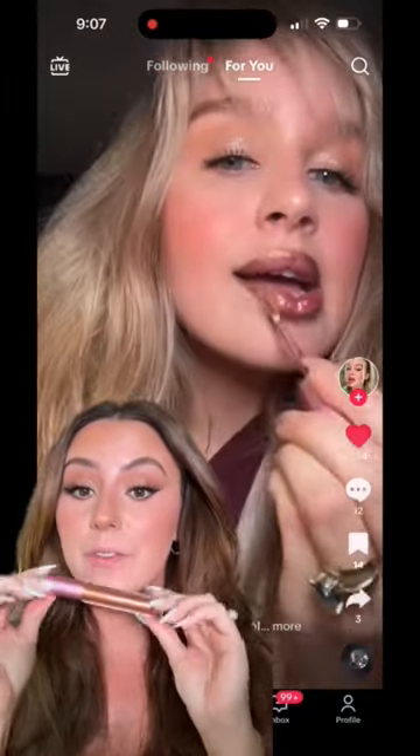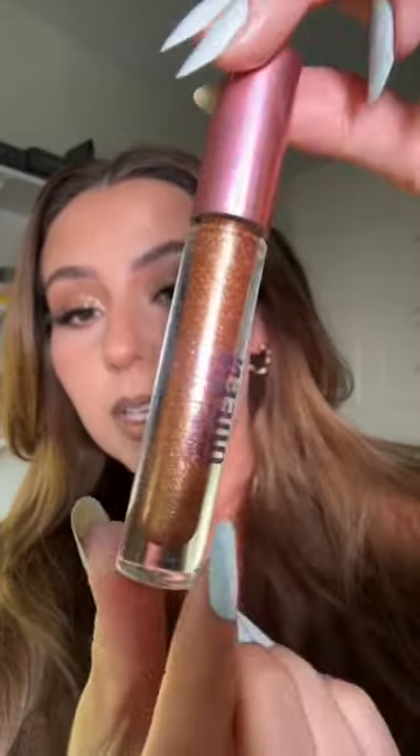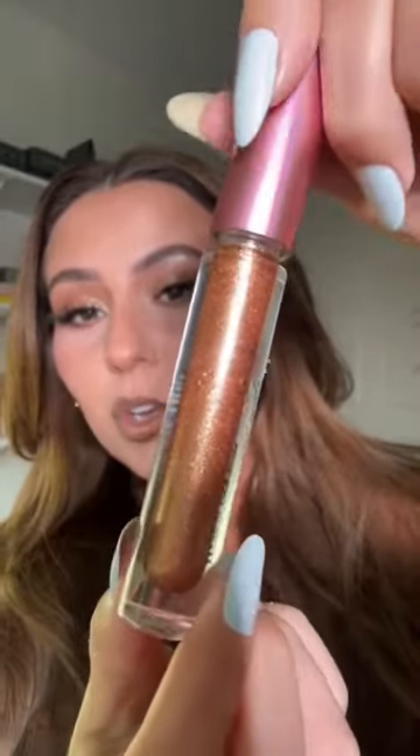Might be one of the prettiest lip combos I've ever seen. Let's try it. So that's definitely a Queen Cosmetics gloss, but she starts with this ColourPop liner — the shade is Ninja Away — and the Queen Cosmetics gloss in the shade Golden Hour. That's what it looks like on the wand.